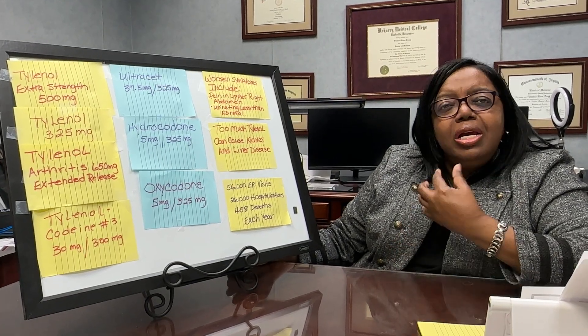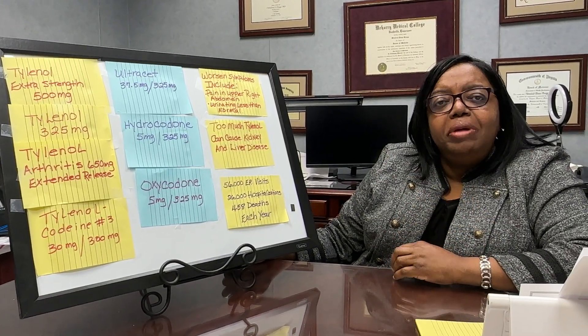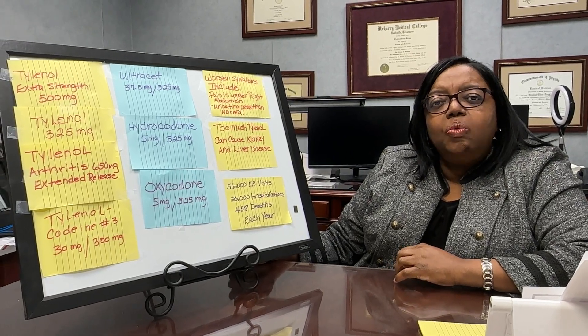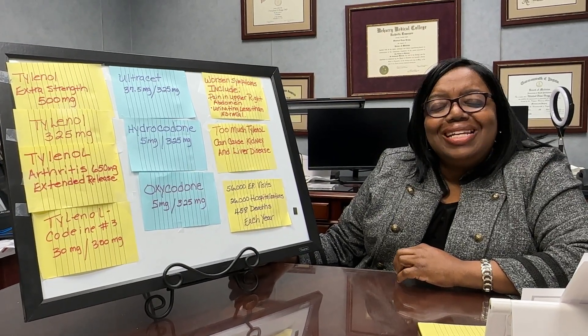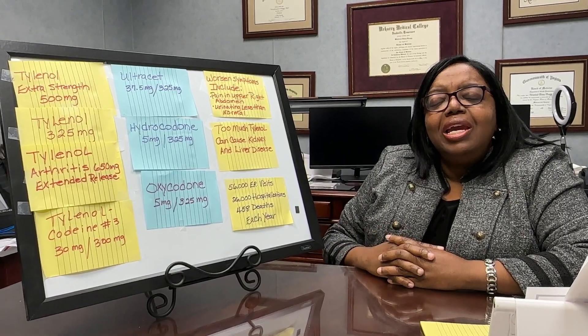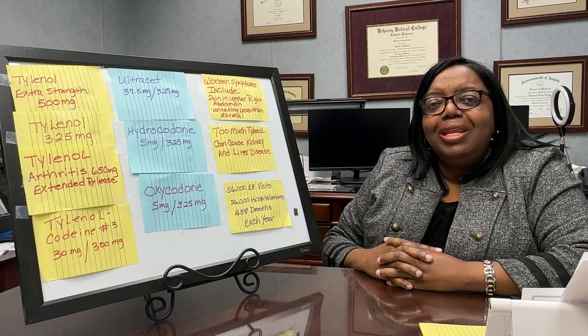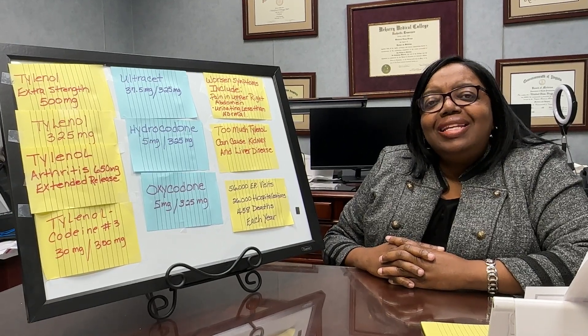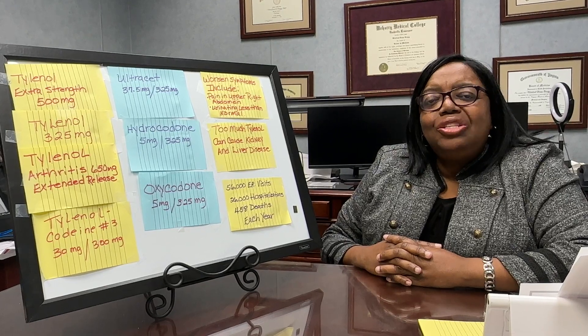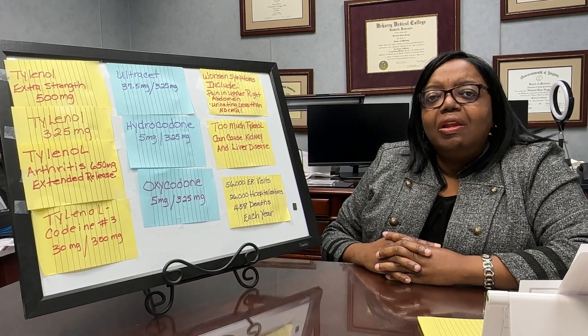Today we're going to talk about some tips that can help you make sure that you don't overdose on Tylenol when you're taking medications that contain Tylenol. In a previous YouTube video — I encourage you to go back and review it — I talked about the daily dose of Tylenol that you don't want to exceed: 3,000 milligrams of Tylenol.